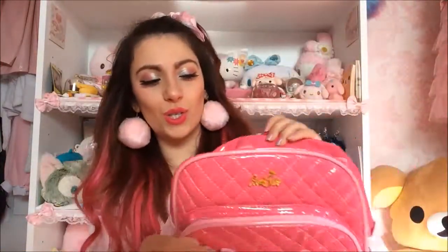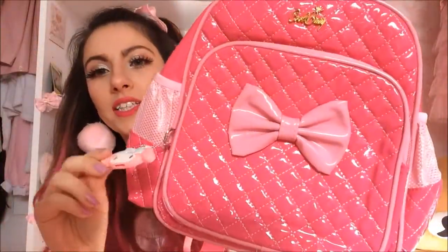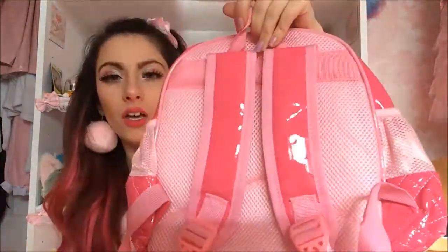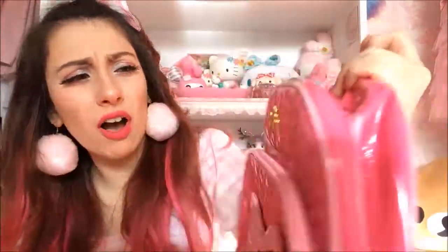I liked it so much that I got the smaller version in hot pink — and this bow is better, look at that! It's actually a key holder but my key is too fat so I just use it on there. The brand is called Cool Baby.